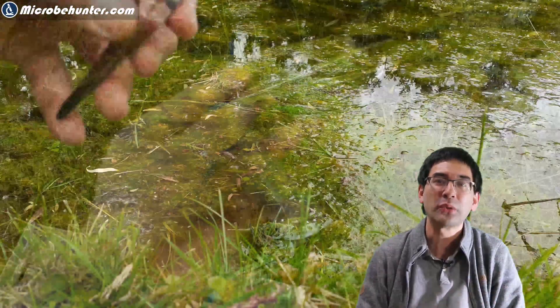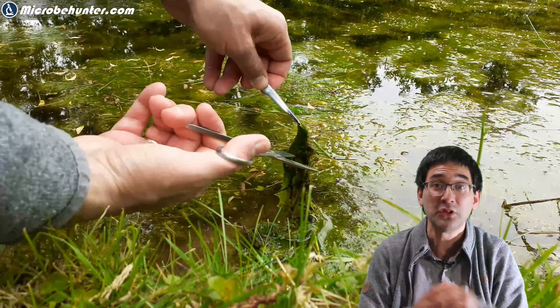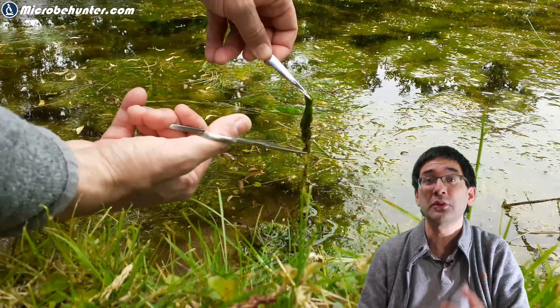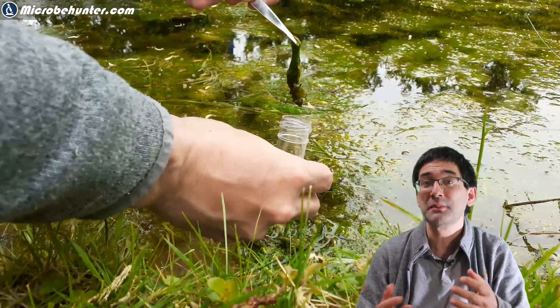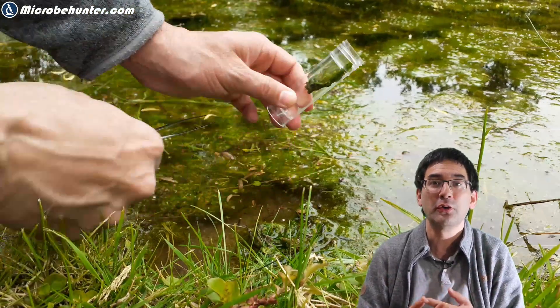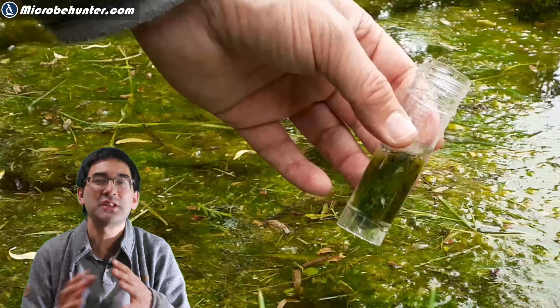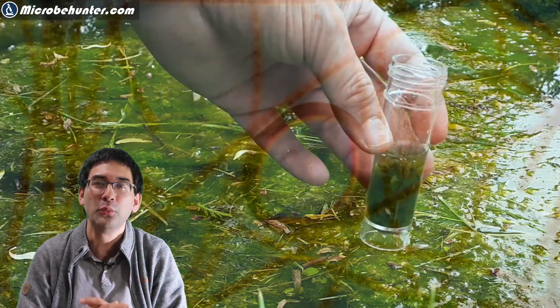When you want to collect a pond water sample, it's always a good idea to take along some solid material — not only water but also some algae or sediment from the bottom of the pond, because that is also the place where a lot of water organisms can be found. The water crustaceans, of course, like to swim around in the open water body.